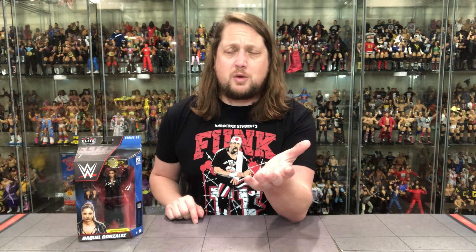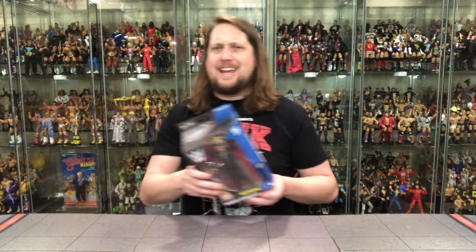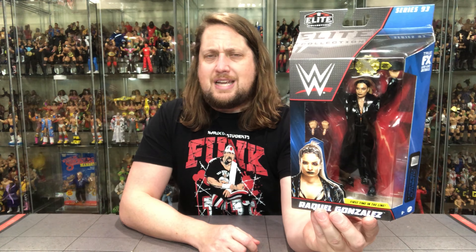I picked this up at Wrestling Collector's Shop — use discount code Kyle 10 to save. Raquel Gonzalez is a first-time entry in the line, and I'm always excited to get a first-time figure in the Elite line. Historically, first-timers have come in the basic series lately, but not for Raquel. She's also got an interesting jacket with her.